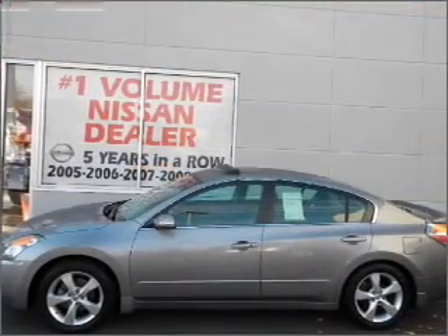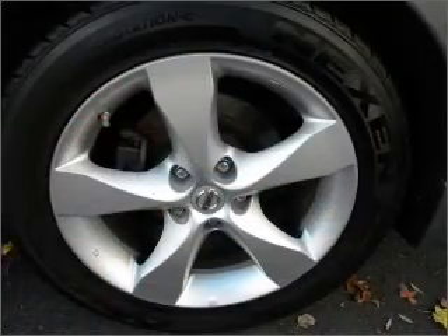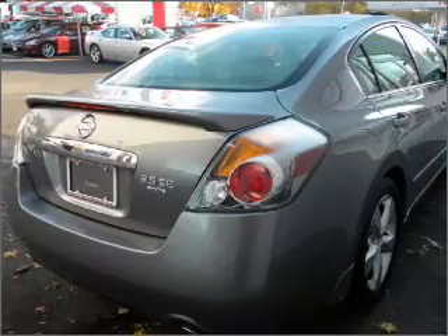Anti-lock brakes help you bring your vehicle to a safe stop. There's nothing like a sunroof on a nice day. This vehicle comes with a Carfax report, which reduces your buying risk by providing the vehicle's history before you purchase.